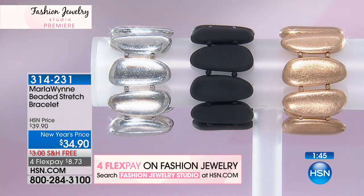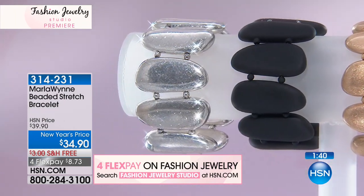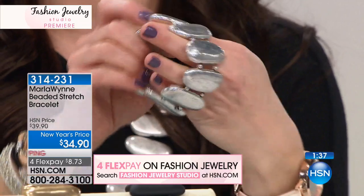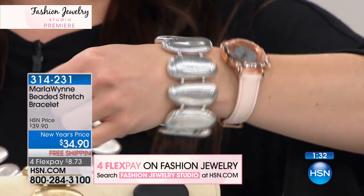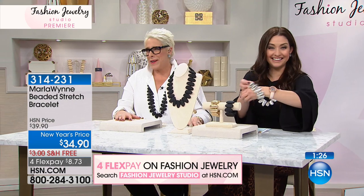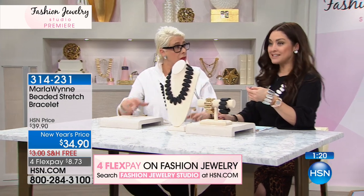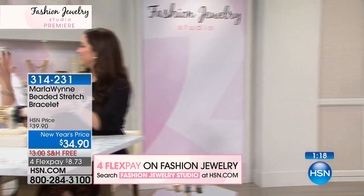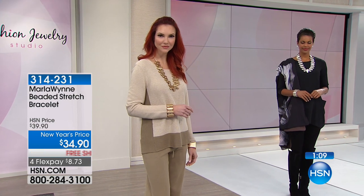71 inches in the length on that belt necklace. The bracelet fits a 6½ to 7½ wrist — it's that stretch-style bracelet that's really easy to put on, and when you put it on it looks like a million bucks. Every time she goes through TSA, she's asked to take off her bracelet, but she doesn't buzz because it looks like heavy silver but it's actually not. Great resin — the black one is a great go-to piece every day.